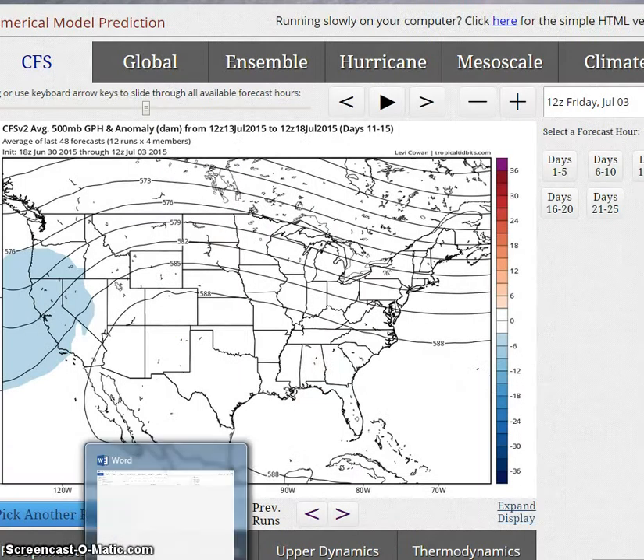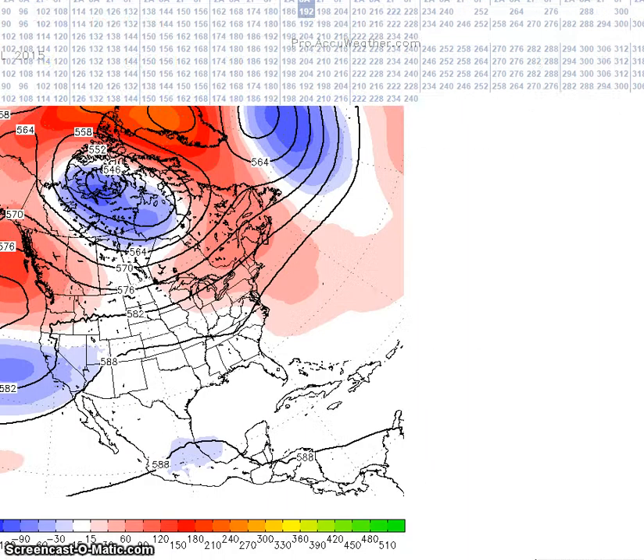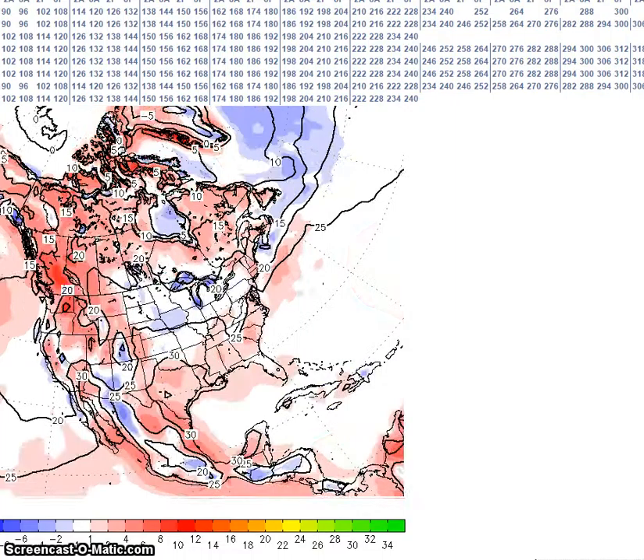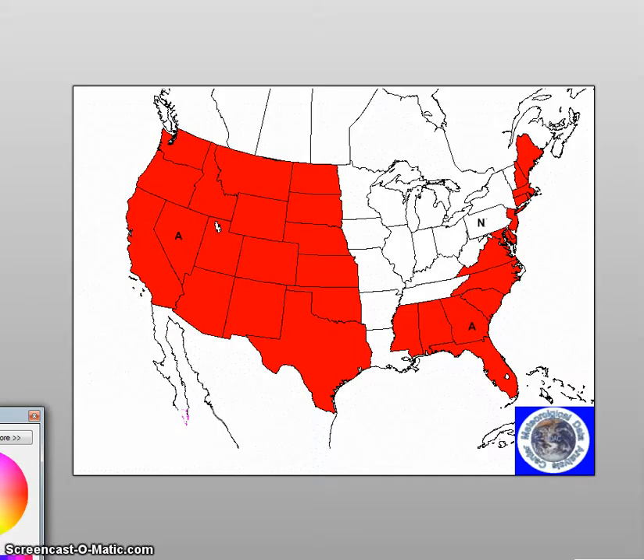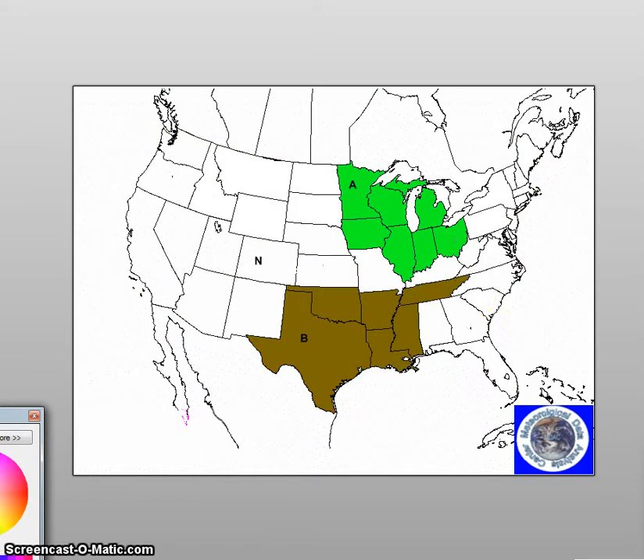Looking at the anomalies, temperatures are forecast to be about 4 to 8 degrees above normal. I'm calling for below normal precipitation here and above normal precipitation for this region.